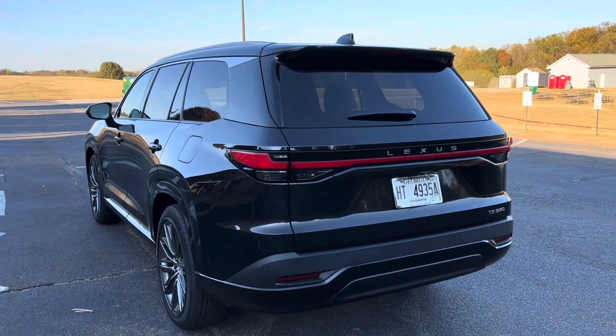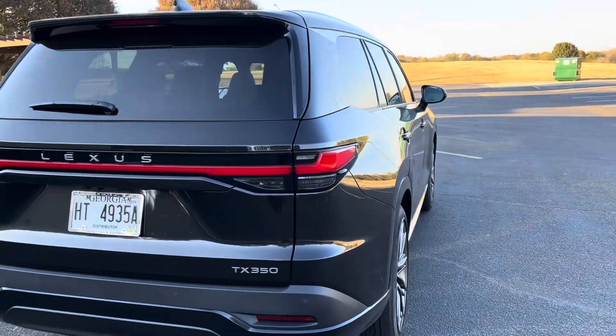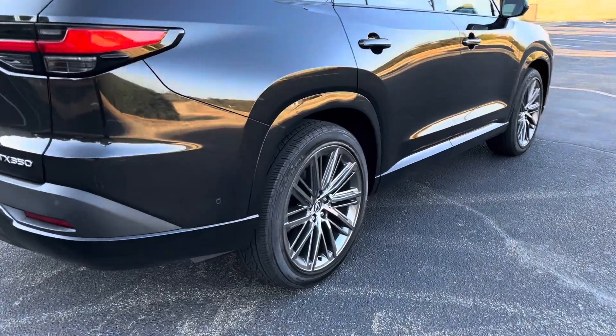This is equipped in the caviar paint, which is popular across many Lexus products, and features the optional 22-inch wheels for the luxury package, which I think look fantastic.